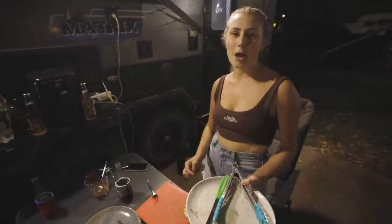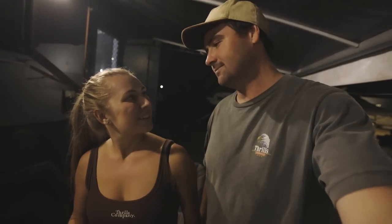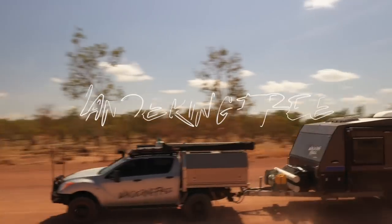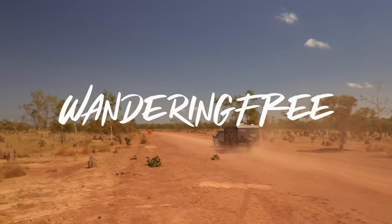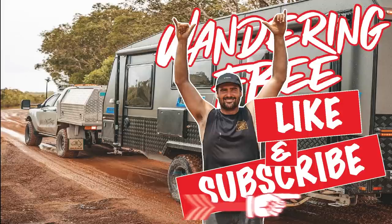We hope you guys enjoyed it — a little bit about around Mount Isa. We've got plenty more to do tomorrow so stay tuned for the next video. What did we do? We did the mine tour, we did the three steps, and we did the Painted Rock — that was pretty cool. We hope you guys enjoyed all of that and we'll see you in the next Mount Isa video. All right guys, like, subscribe — you know what you're doing.